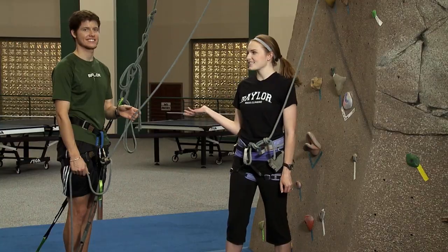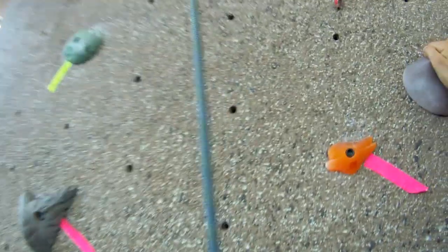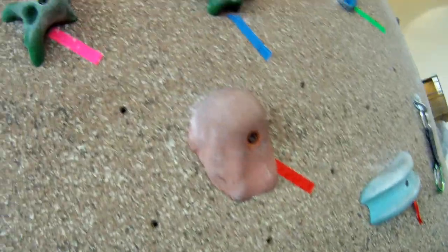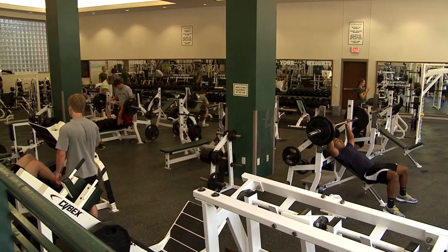Thanks, Luke. Welcome to the SLIC. My name is Lauren, this is Ross, and this is The Rock. It's a 53-foot-high, freestanding rock wall with over 25 different top rope routes for beginner to advanced climbers. The SLIC has seven indoor racquetball courts, four full-size basketball courts, an indoor jogging track, plus three levels of state-of-the-art exercise equipment.